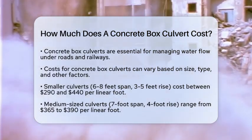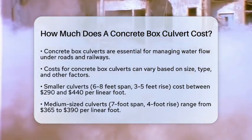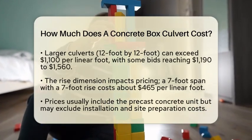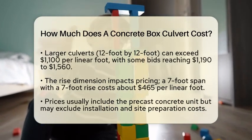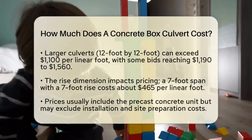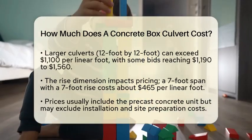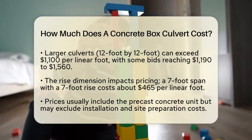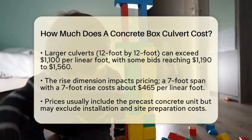If you are looking at medium-sized options, such as a 7-foot span by 4-foot rise, you might expect to pay around $365 to $390 per linear foot. For larger culverts, like those measuring 12 feet by 12 feet, costs can soar to over $1,100 per linear foot.